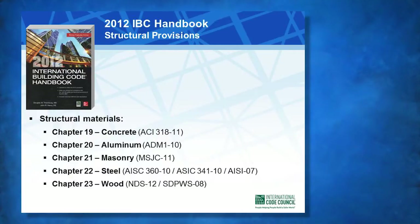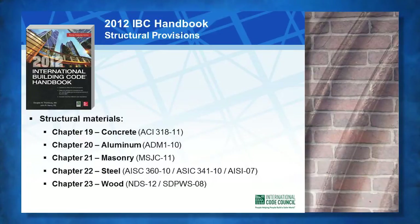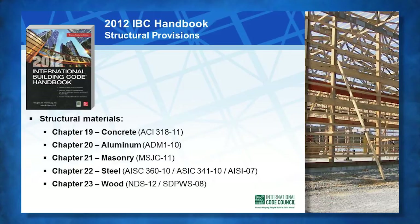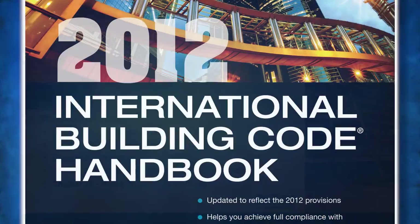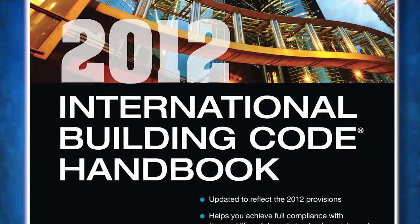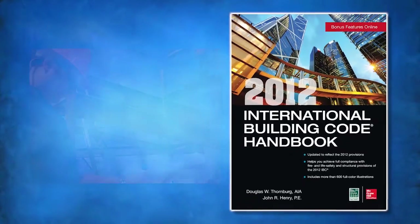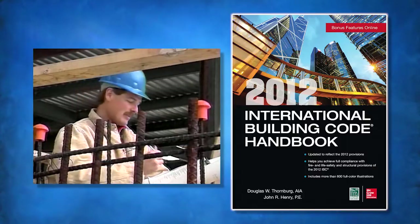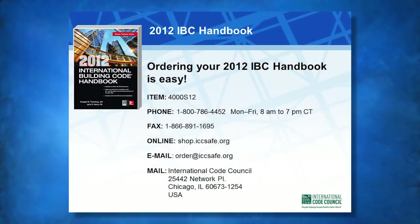Code requirements and reference standards for structural materials such as concrete, aluminum, masonry, steel, and wood are discussed in Chapters 19, 20, 21, 22, and 23. This important resource, the 2012 IBC Handbook, is a must-have for all professionals involved in architectural and structural design, plan review, construction, and inspection of buildings. The information needed to order the 2012 IBC Handbook from ICC is shown on your screen.